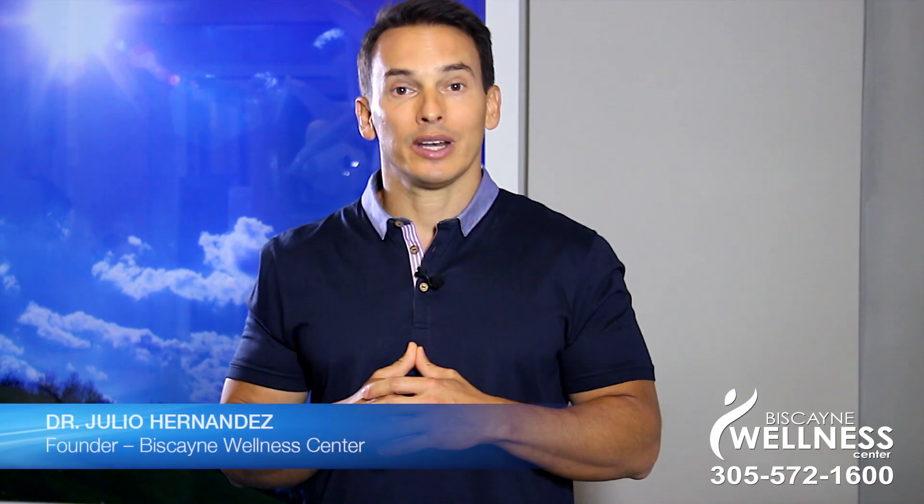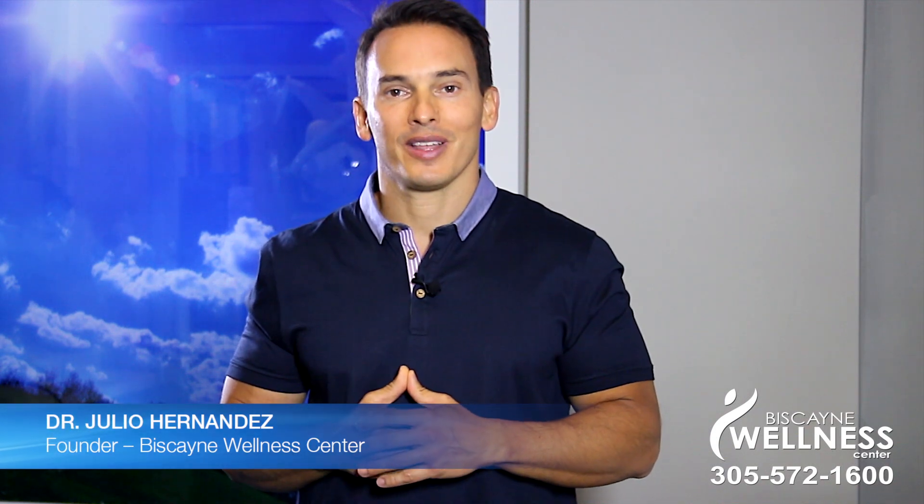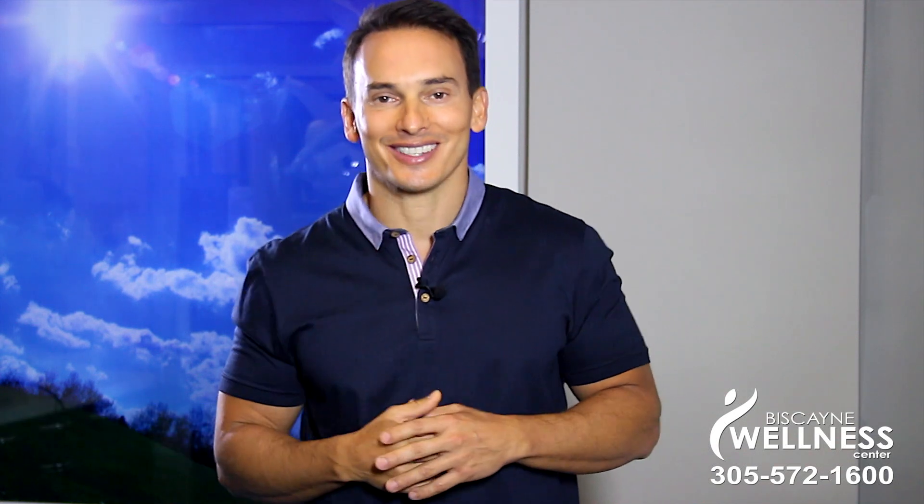For more information on xylitol or other decay-preventing information, you can email me or follow me on Facebook, Twitter, or YouTube. Until next week, I'm Dr. Julio, and remember to turn your illness into wellness.